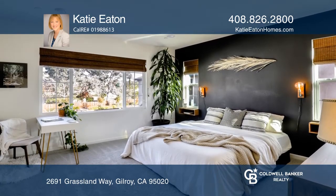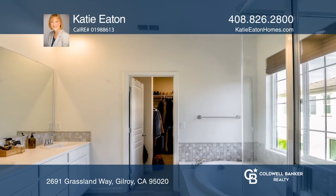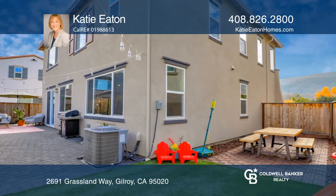Spacious bedrooms and a large master closet. Enjoy the low-maintenance yards with pavers, turf, and drought-resistant landscaping.